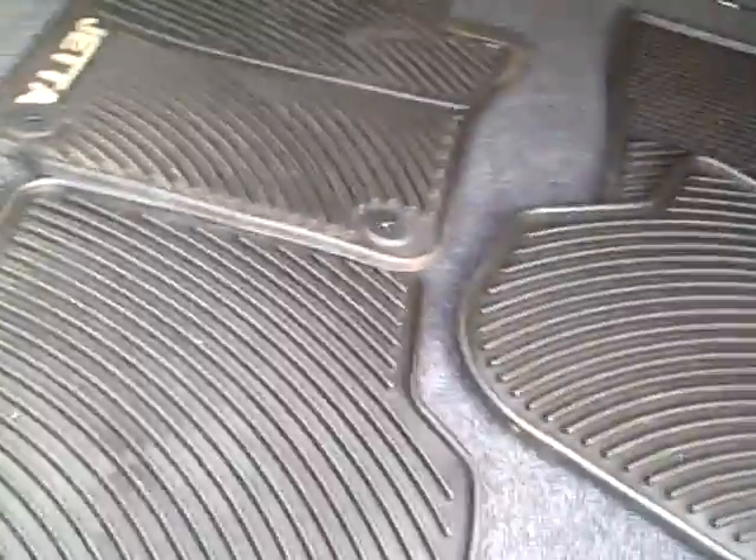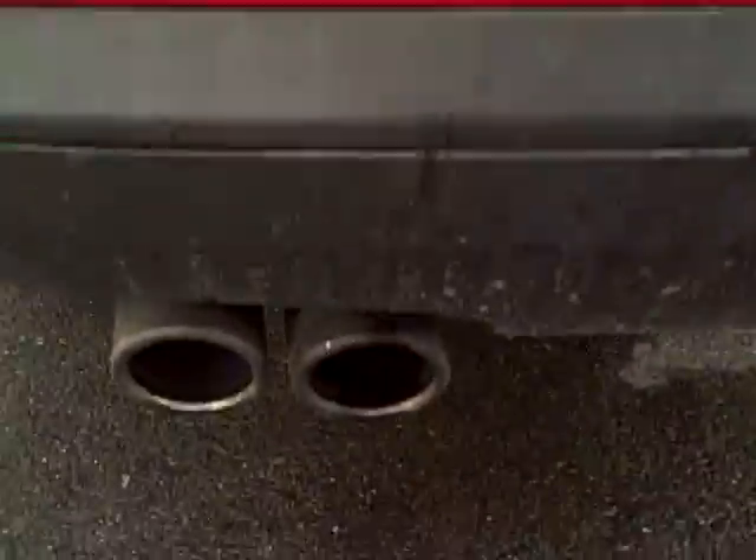Nice to see the monster floor mats — they capture like a pint of water each — to keep the inside dry in the winter and rain. There are power outlets in the trunk, and even the twin tailpipes are just a nice little taste.